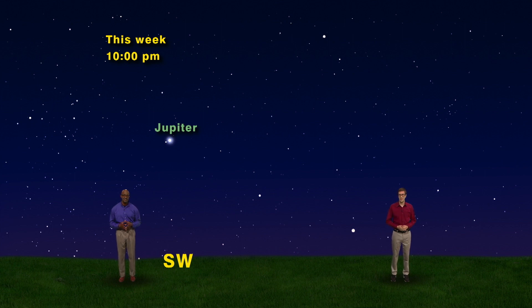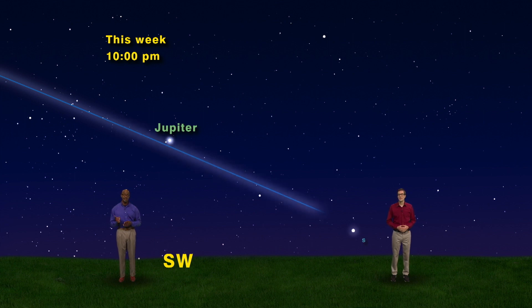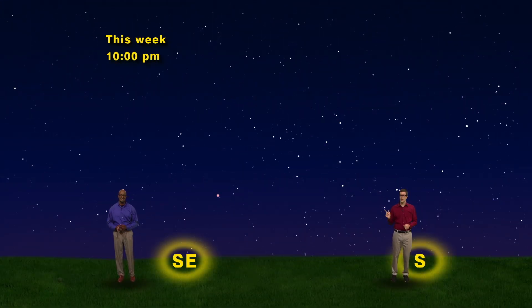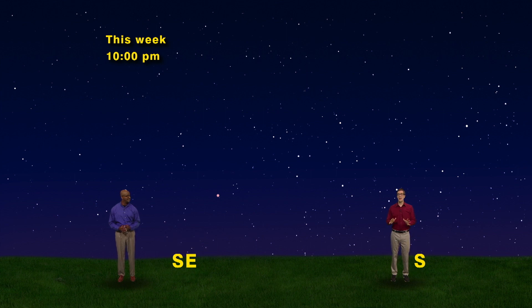Remember how the planets like to line up along the ecliptic? Let's add that imaginary line, and we'll see that it almost connects the dots between Venus and Jupiter. If we keep following the rainbow-like arc of the ecliptic, we'll reach the other two planets. We're now facing south-southeast at 10 PM, and following the ecliptic from right to left, we come to our next planet.